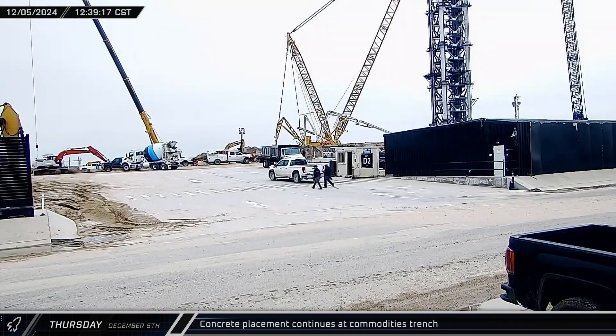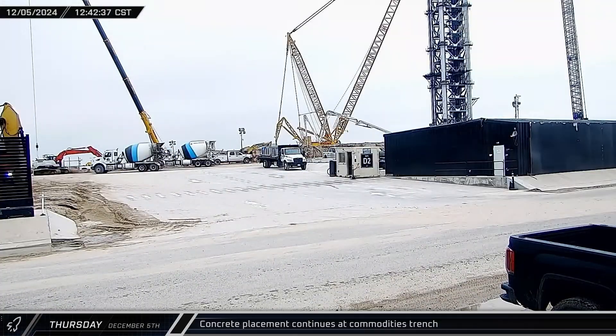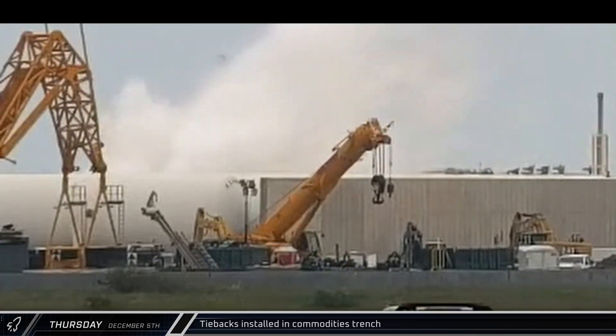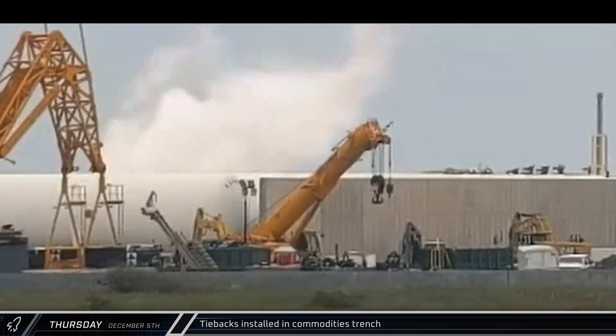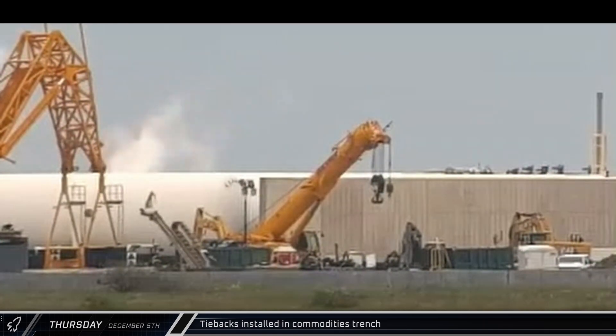That afternoon, a concrete pump truck was once again busy at the launch complex. As has been seen a lot lately, the pour seemed to be taking place in the new commodities trench between the tank farm and the new launch pad. Later that afternoon, we could see tiebacks being installed in the commodities trench. These are installed to help anchor the sides of the structure deep into the surrounding soil.